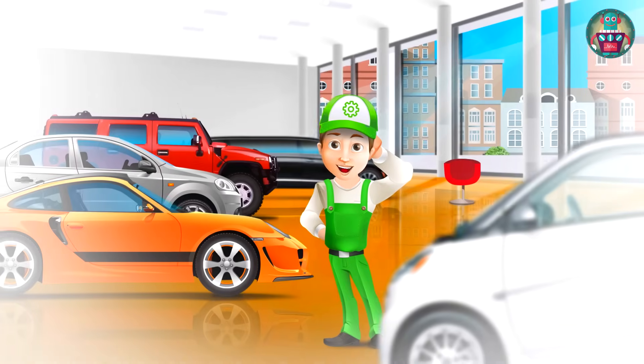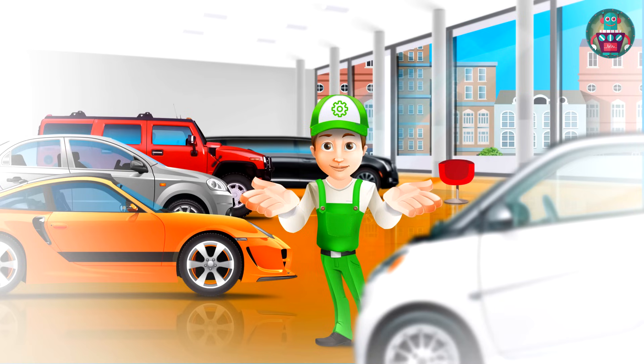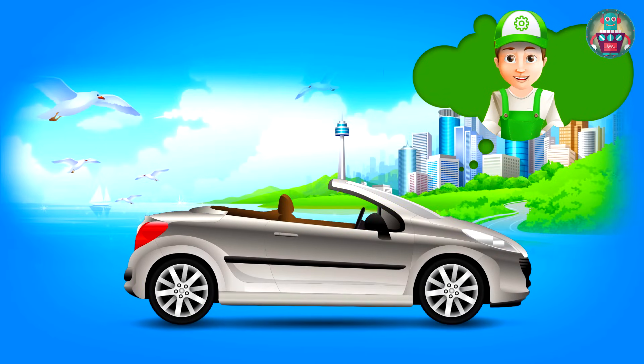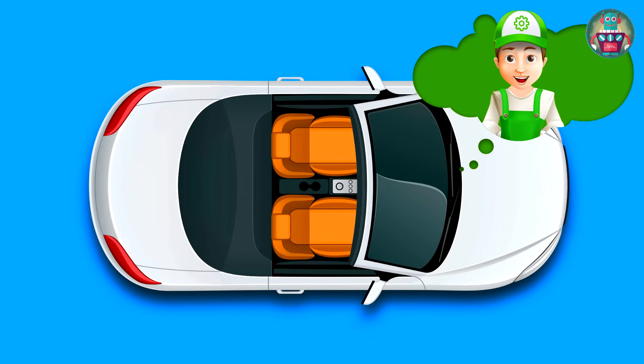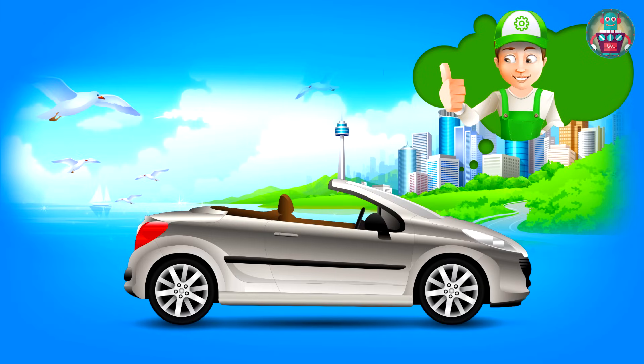My friends, we've already seen so many cars, but didn't find the right one for me. I don't know what to do. I really want to buy a new car today — one that won't break down on me. Here. Look. I found it. Look at this cool gray cabriolet. This car is with an open body. It suits me perfectly to use in the city when the weather is good and sunny. I was dreaming about a car like this for a long time. I'll take it.